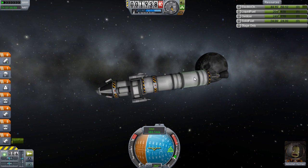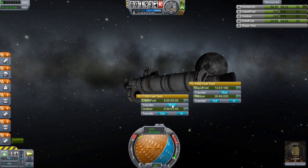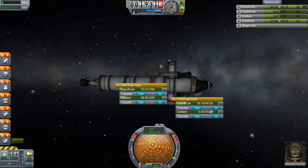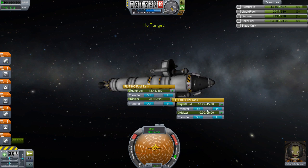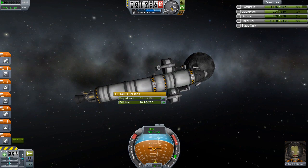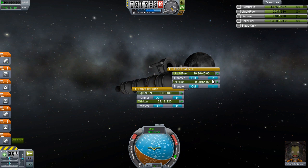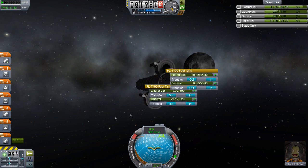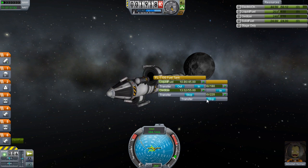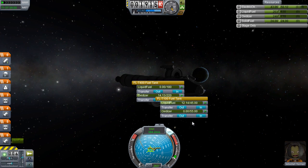We have roughly 24 units of liquid fuel. Let's try to put 12 in here and see if we can make use of all this fuel. We need to make it even — 12 and 14, that'll be fine. Let's put the rest in this one. Oh no, I burnt the engine — why would I do that? We're offset now. Okay, forget it — roughly 14 in this tank. Why didn't I just leave SAS on the entire time? I have no idea.